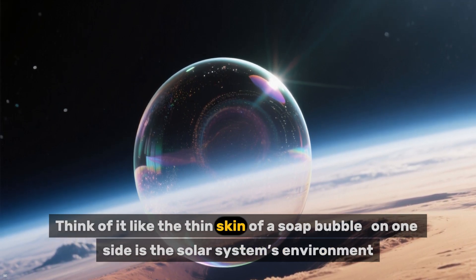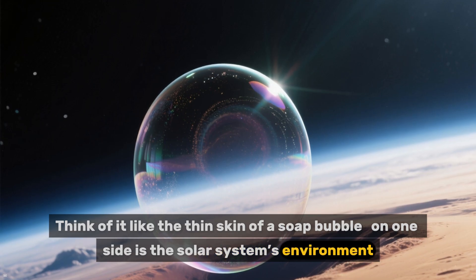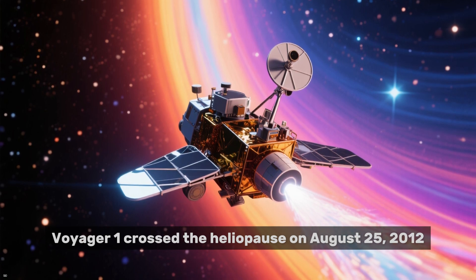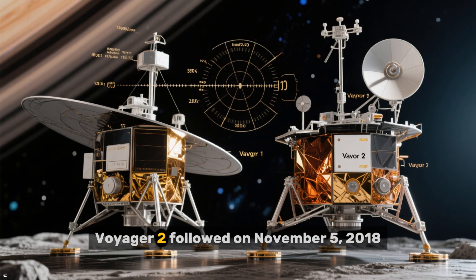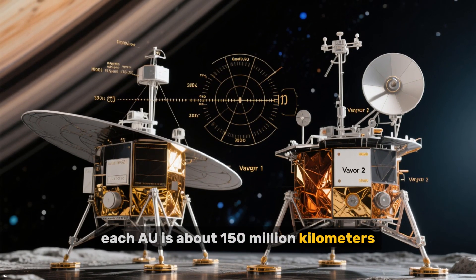Think of it like the thin skin of a soap bubble. On one side is the solar system's environment; on the other, the interstellar medium. Voyager 1 crossed the heliopause on August 25, 2012, at about 121.6 astronomical units from the sun. Voyager 2 followed on November 5, 2018, at about 119 AU.